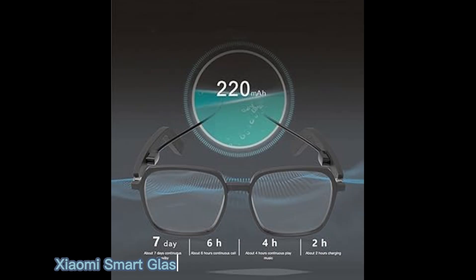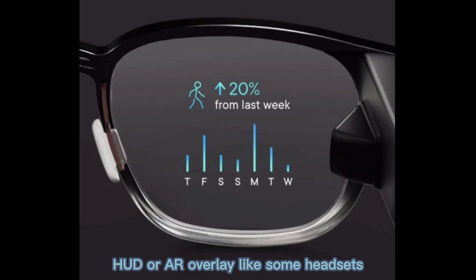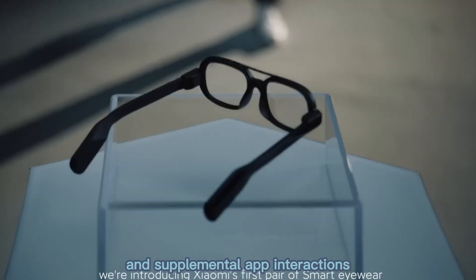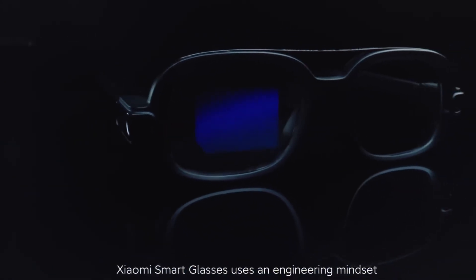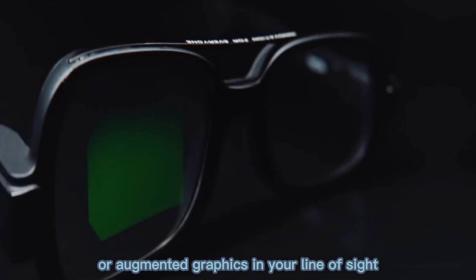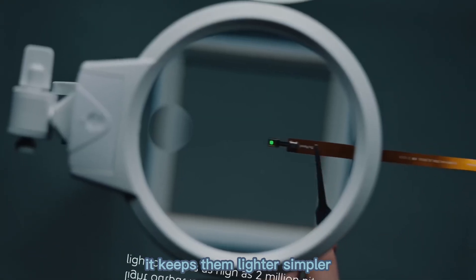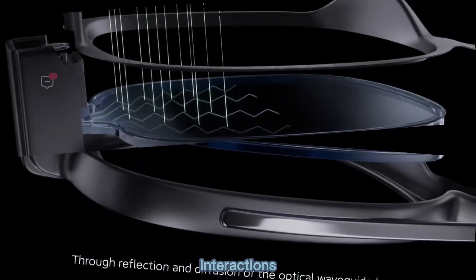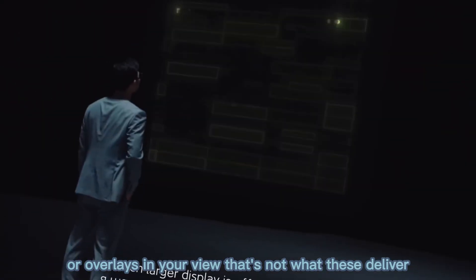Looking at the display, Xiaomi smart glasses do not embed a full visual display, HUD, or AR overlay like some headsets. They rely on the camera, voice, and supplemental app interactions to give you intelligence rather than superimposing visuals in your view. That means no direct on-lens video overlay or augmented graphics in your line of sight. For many users, that's an acceptable trade-off — it keeps them lighter, simpler, and more discreet, while focusing on real-world capture and AI interactions. If you were expecting holograms or overlays in your view, that's not what these deliver.